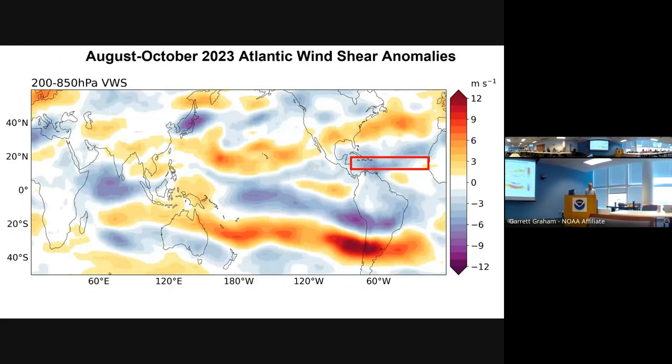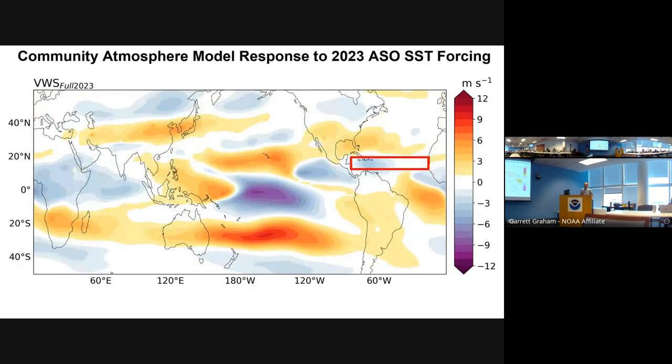With climate models handling the dynamics of the atmosphere and ocean correctly and given the appropriate sea surface temperature forcing, they should be able to get you the actual wind response. We actually did have a very low shear environment. It's surprising we didn't get more or stronger storms, because the shear across the Atlantic was quite low in 2023. Dr. Gray — who passed away in 2016 — would have been very surprised to hear we had a strong El Niño and shear well below normal.